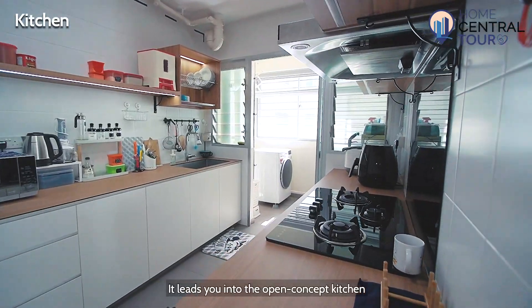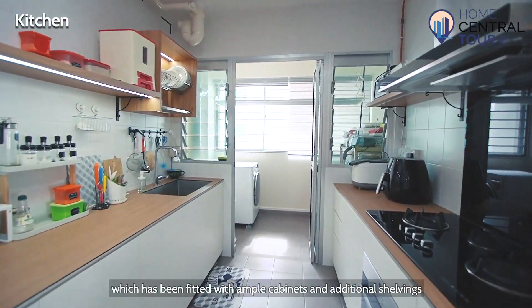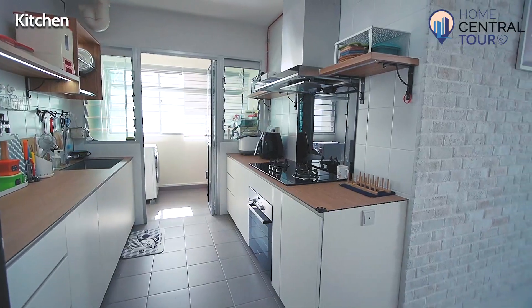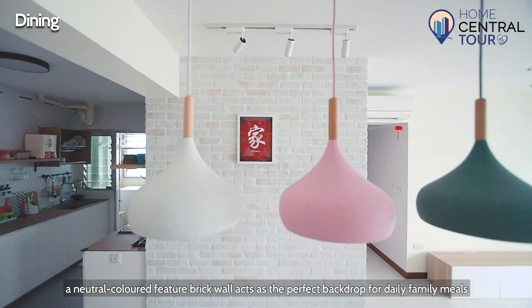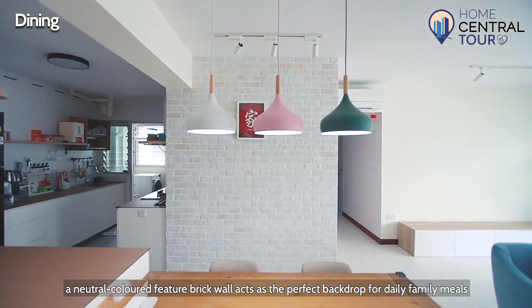It leads you into the open-concept kitchen, which has been fitted with ample cabinets and additional shelving. Right behind the dining area, a neutral-coloured feature brick wall acts as the perfect backdrop for daily family meals.